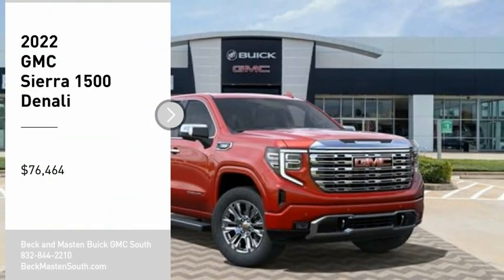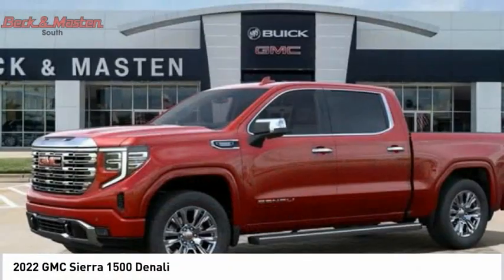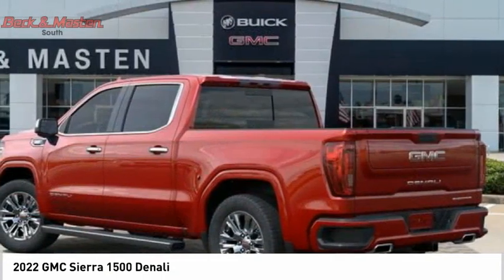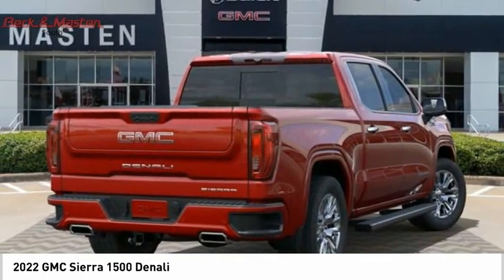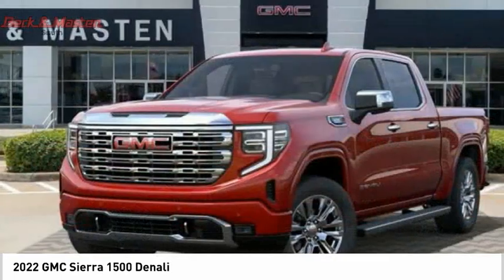Make a great choice today with the 2022 Sierra 1500. The GMC Sierra is a full-size pickup with all the functionality you could expect. With multiple trim levels, the GMC Sierra provides a wide range of features for you to enjoy.